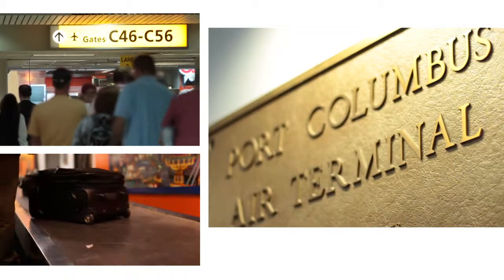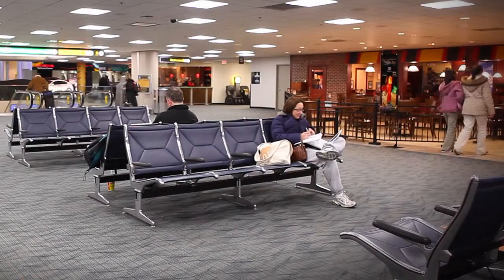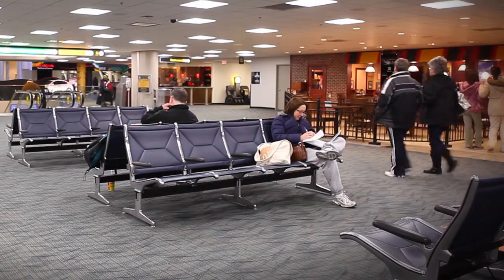A lot of volume of people coming through here. About 7 million people come through Columbus Port Columbus Airport every year. We have a lot of activity in the terminal, and passengers tend to arrive early so that they can make sure that they're making their flight.